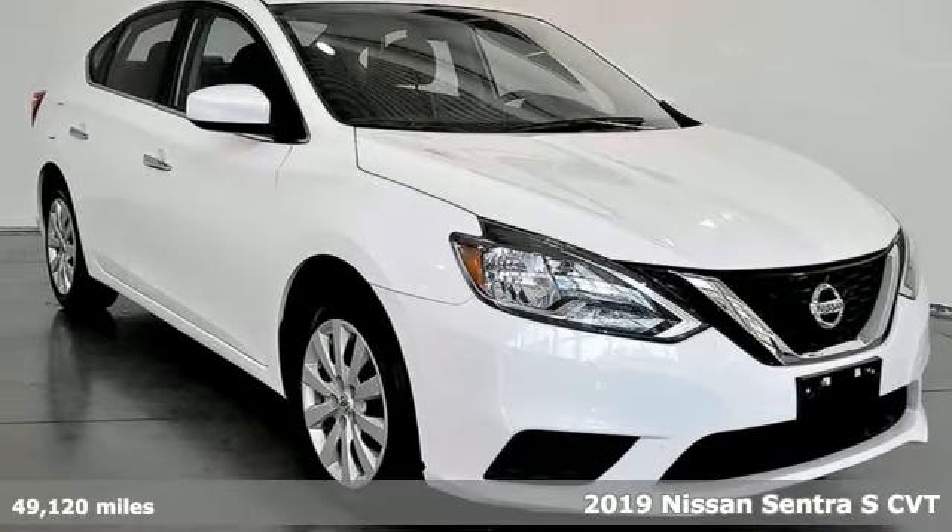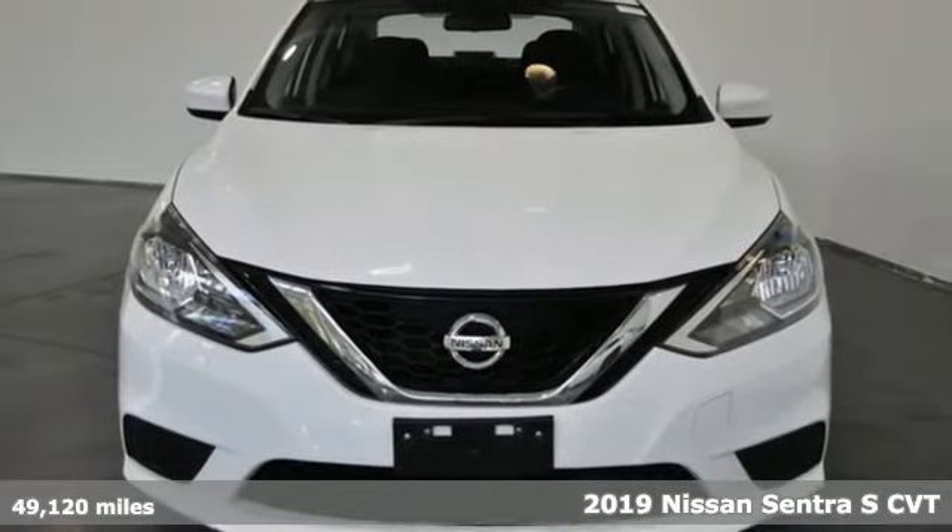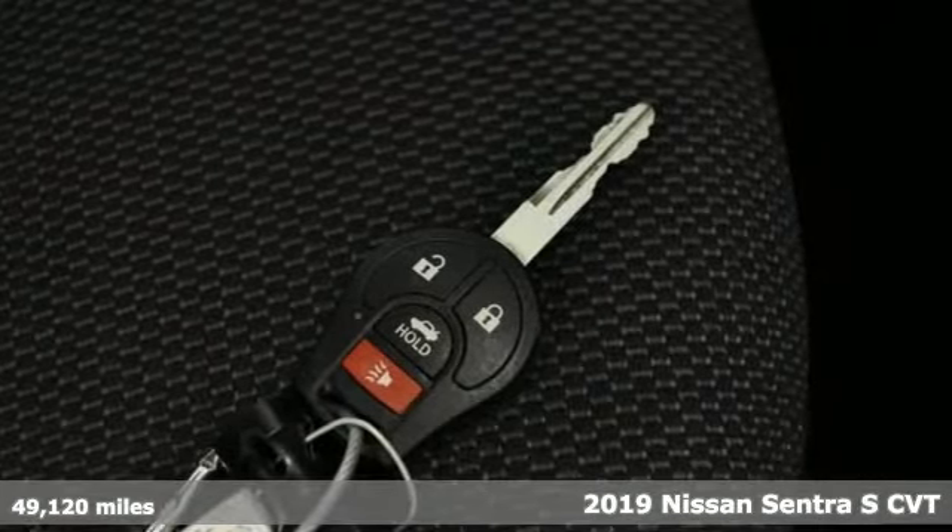It's a 2019 Nissan Sentra. Thanks to a combination of fuel economy, room and fun, and a wealth of touches, the good life is within reach.